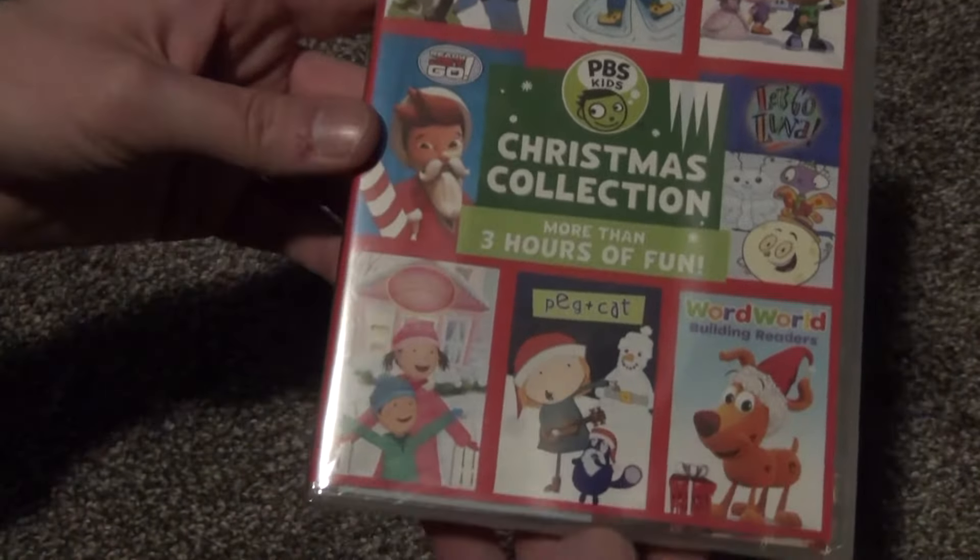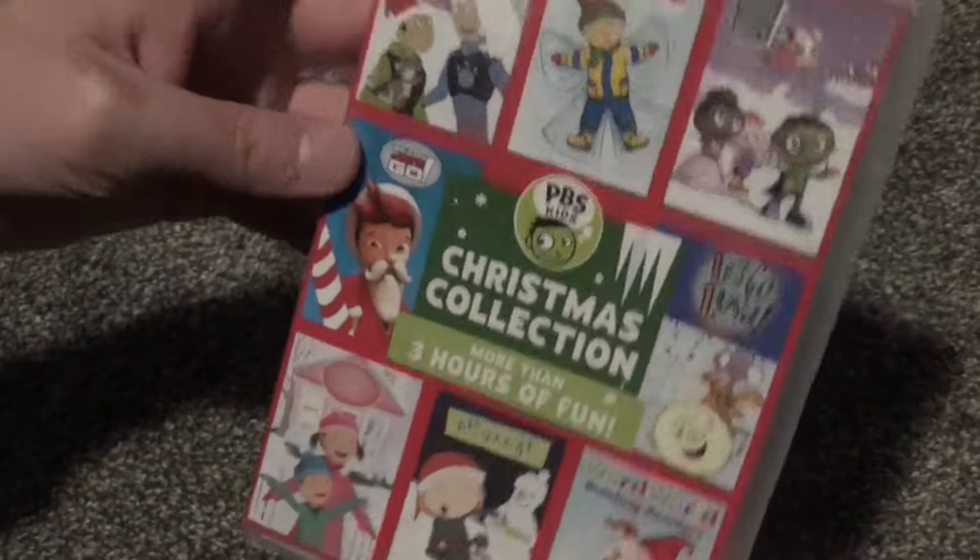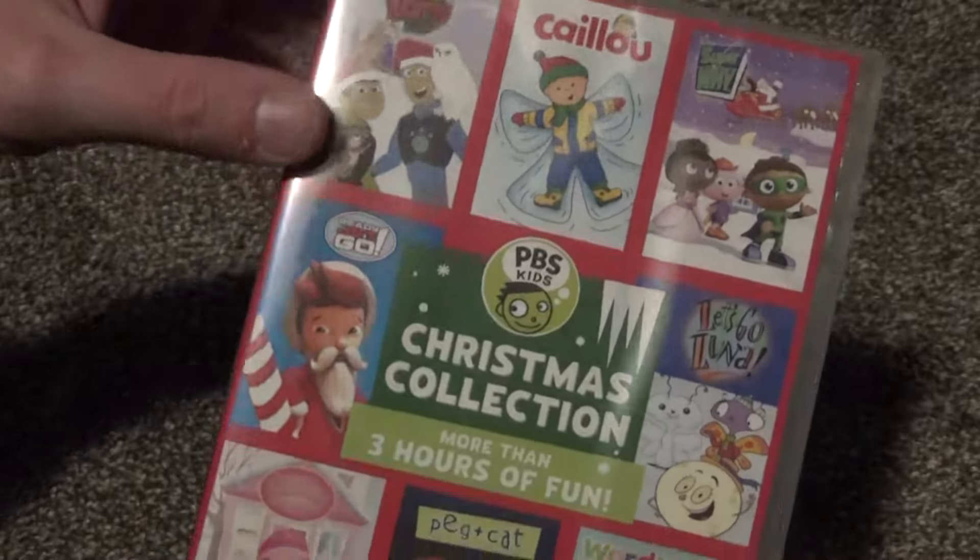I decided to pick this up for two reasons. The first is that it was only $4 at Best Buy. If it was priced any higher than that, I probably wouldn't have picked it up.